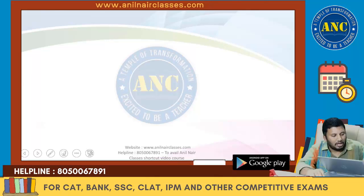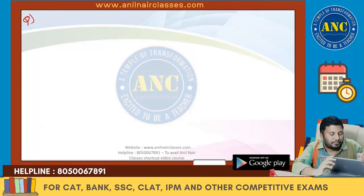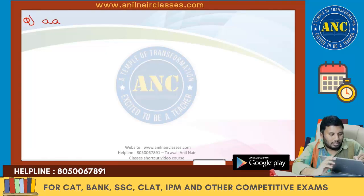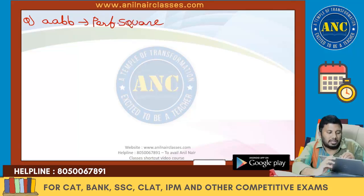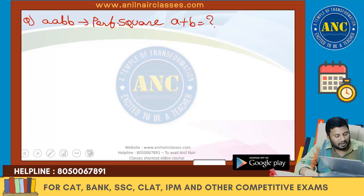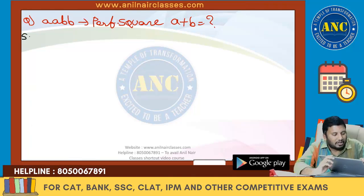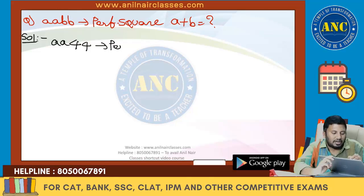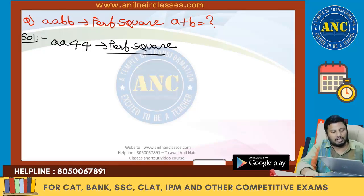Second question — conceptual clarity building with problems. AABB is a perfect square. Find the value of A plus B. From the previous question we know the only number with last two digits the same is 44. So AABB with last two digits 44 is a perfect square.